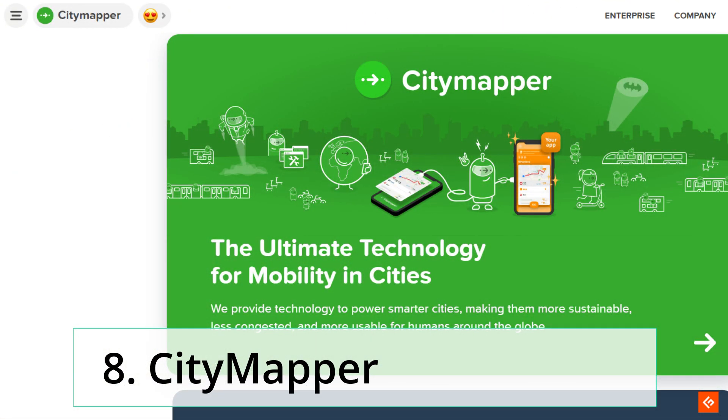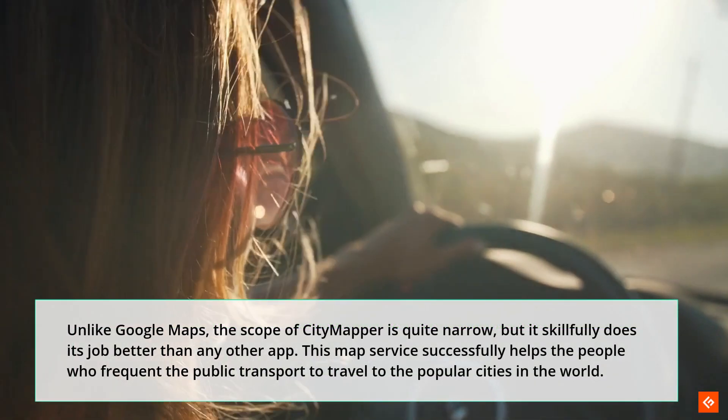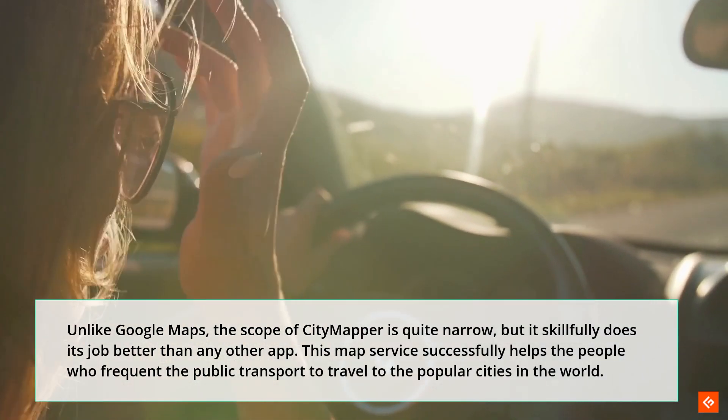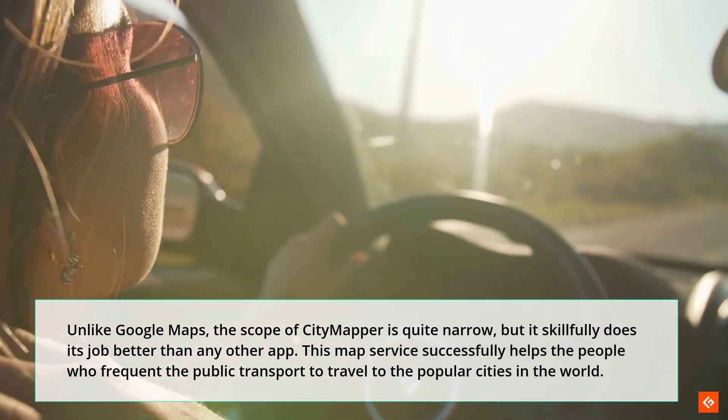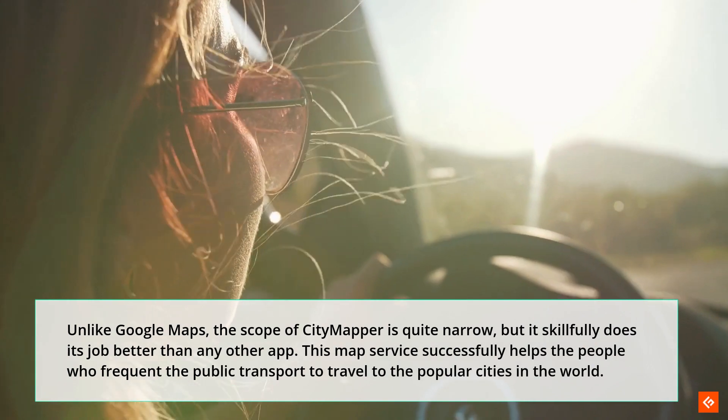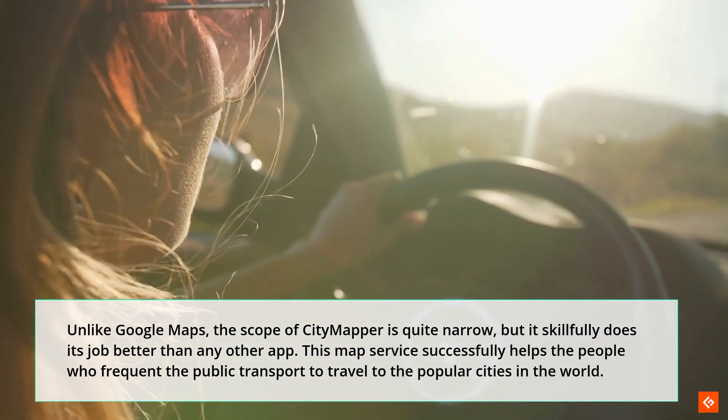8. CityMapper. Unlike Google Maps, the scope of CityMapper is quite narrow, but it skillfully does its job better than any other app. This map service successfully helps people who frequently use public transport to travel to popular cities in the world.